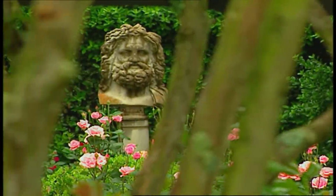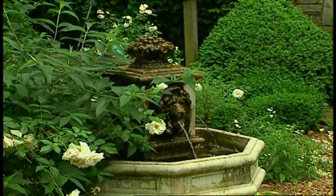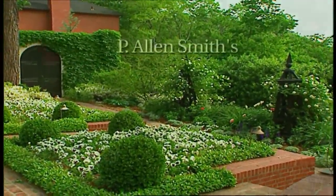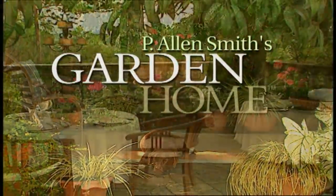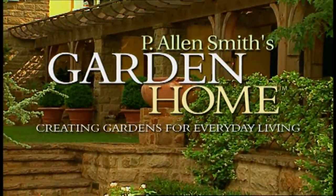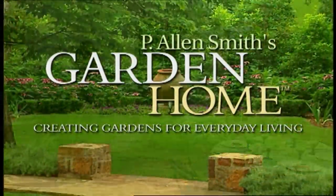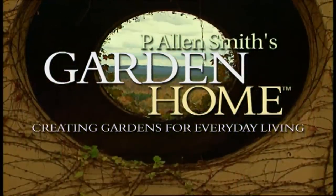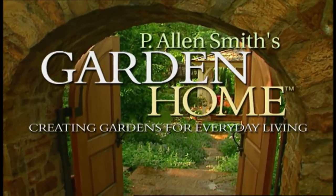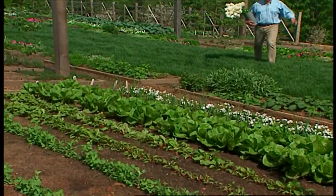Over the past 20 years as a garden designer, I've enjoyed helping homeowners create private sanctuaries full of beauty and wonder. I find each garden to be a fresh opportunity to explore ways to create uniquely personal spaces. These are just a few of the gardens I've helped to transform into garden homes. Hi, I'm Alan Smith. Welcome to The Garden Home.